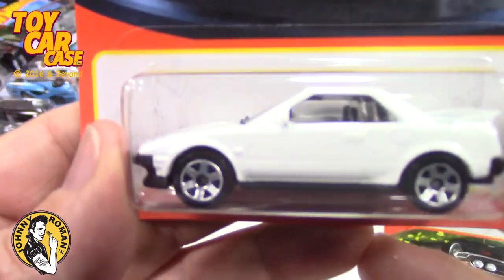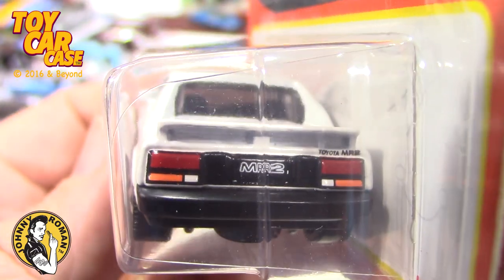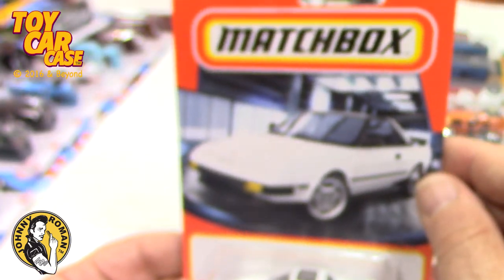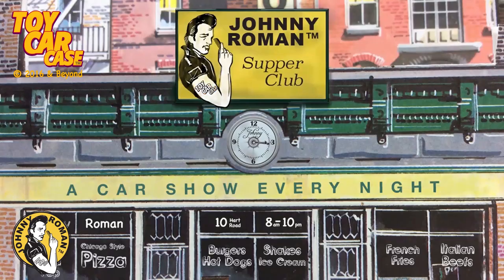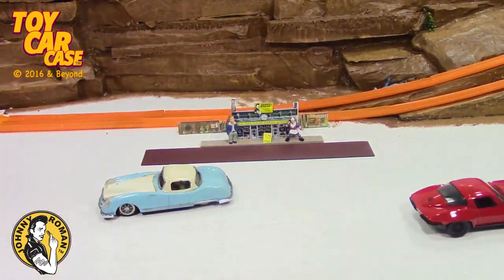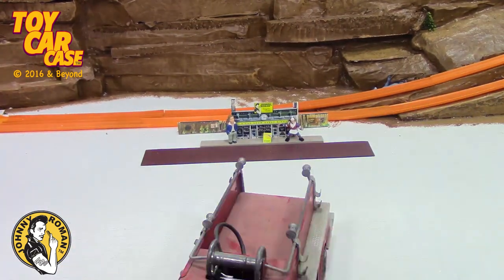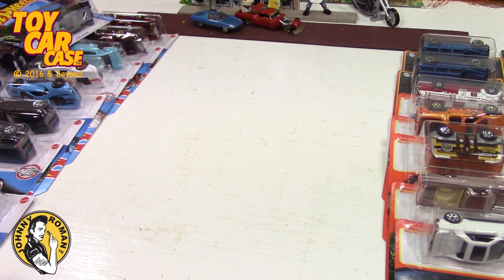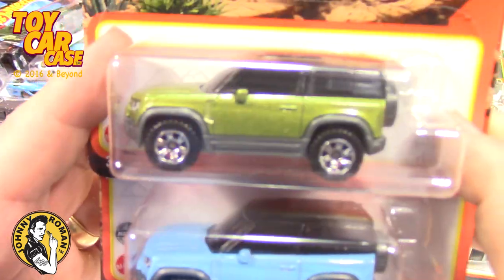Then a Toyota MR2 — Soda Pop's roommate had an MR2 for a while. The parts are hard to get, but it's an MR2 Toyota, so much fun. Then the 2020 Land Rover Defender 90 — one in green and one in blue. I kind of like the green one. My question is: why don't they make a Honda Element? They're making every other Honda, but not the Honda Element.